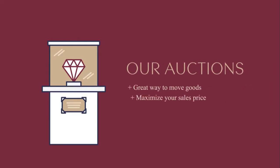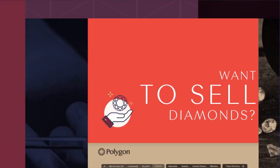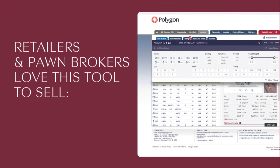Our auctions are a great way to move goods and maximize your sales price as buyers compete to win. Simply ship your goods to Hoover and Strong and we'll take care of the rest. Retailers and pawnbrokers love this tool to sell secondary market goods, stale inventory, and hard-to-move items.